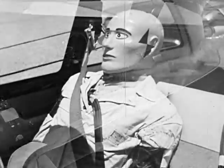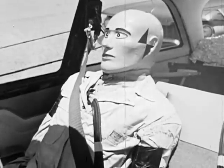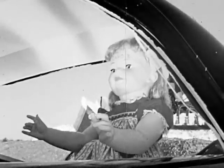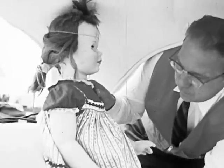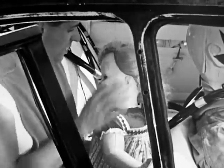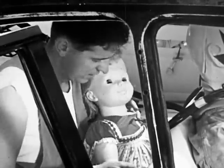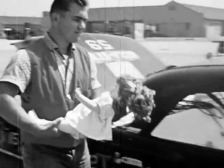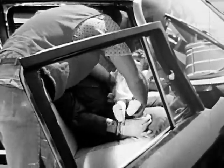But motorists, who are otherwise careful, often neglect something important — the children. To find out what happens to unrestrained children during collisions, life-like dolls, just about the size and weight of three-year-olds, are included as passengers. Other dolls, simulating babies, will also ride during various phases of the tests.